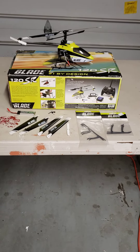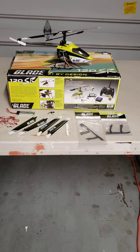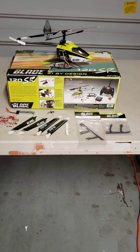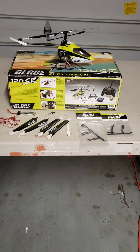I took it to my heli guy. He found that the previous owner had tried to repair it but put a part in backwards. So my heli guy got it fixed. Flies beautifully.